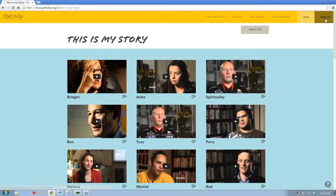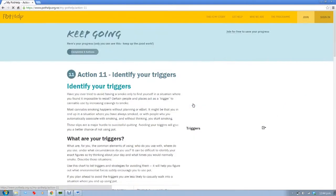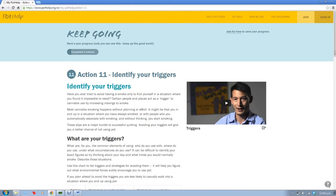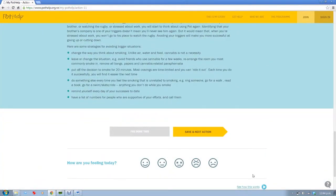It's a great idea to log in so you can see the progress through the days, weeks and months ahead. Keep track of how you're feeling and any good ideas that come across for issues such as avoiding triggers or dealing with withdrawal. You can also make a note of the videos which might be helpful inspiration for you on your journey.